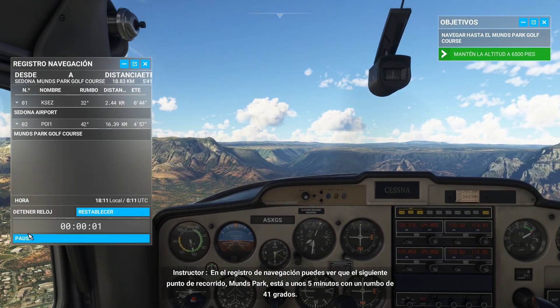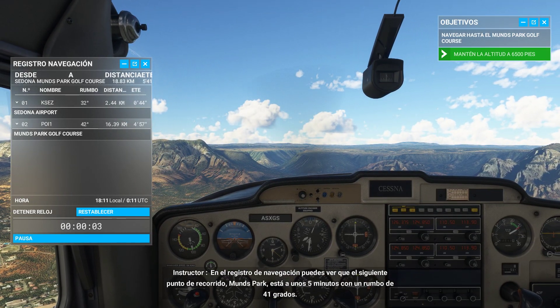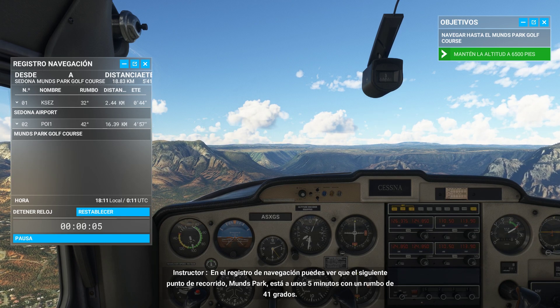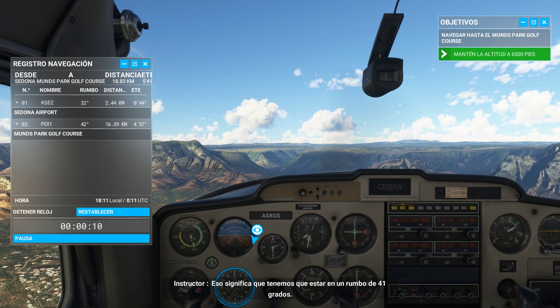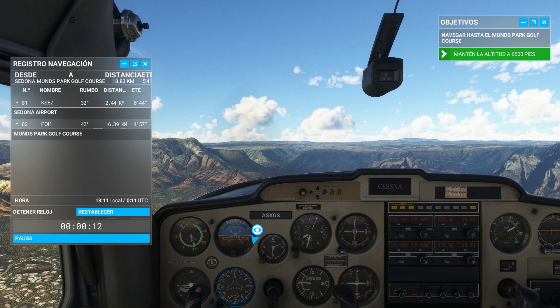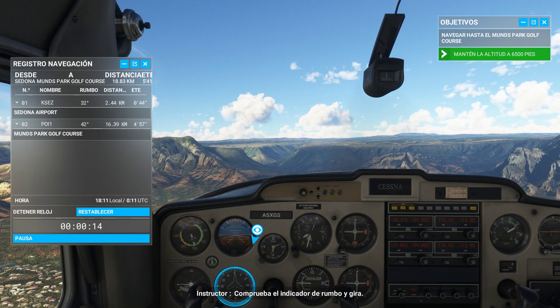On the nav log, you can see our next waypoint: Munns Park. It's a 41-degree heading, about five minutes away. That means we need to be on a 41-degree heading. Check your heading indicator and make your turn.